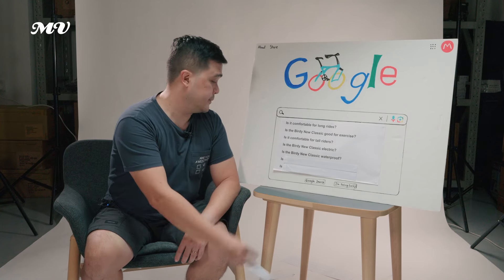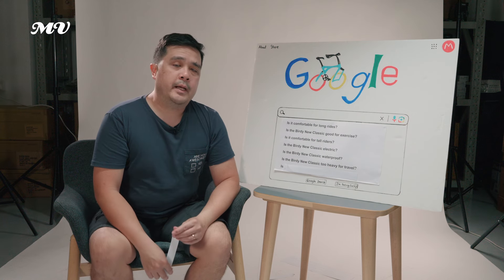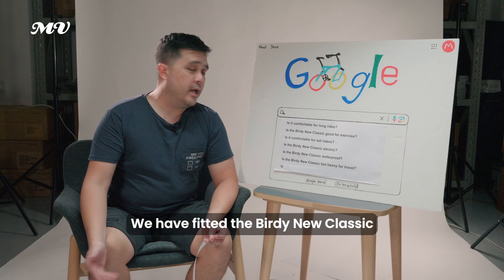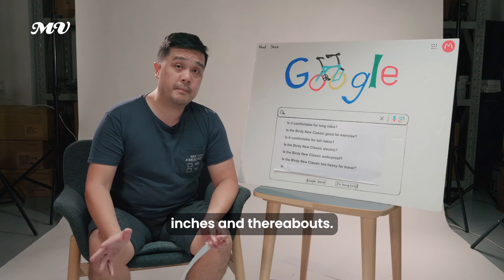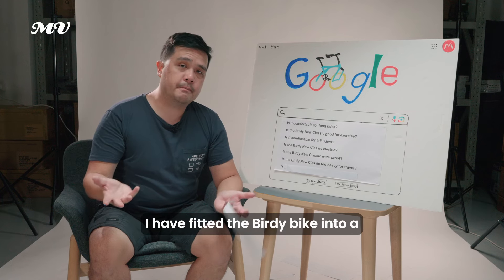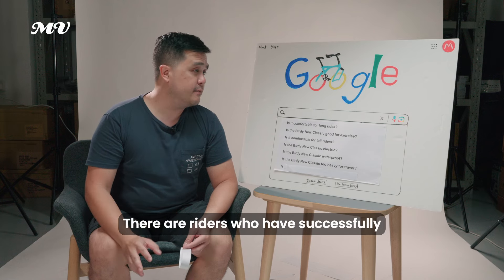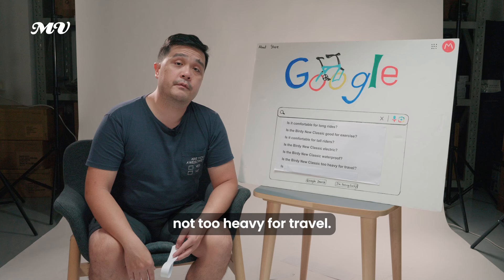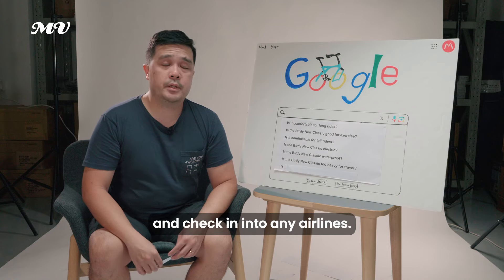Is the Birdie Neoclassic too heavy for travel? Definitely not — at under 11 kilos, you can pack it into a suitcase or travel bag. We've fitted the Birdie Neoclassic into travel bags of 31 inches. All you need to do is undo the stem and maybe take out the seat post. Riders have successfully fit it into even 29-inch suitcases. You can bring it on public transport and check it in on any airline.